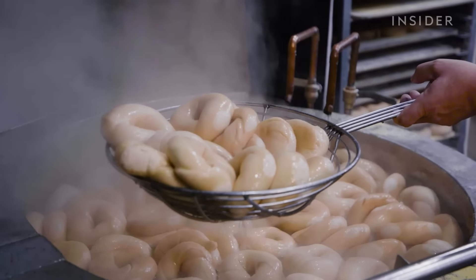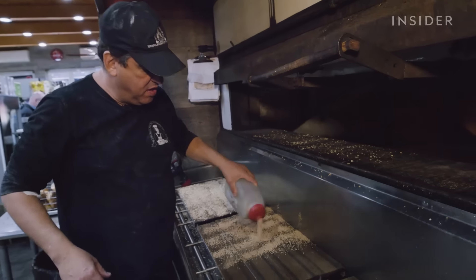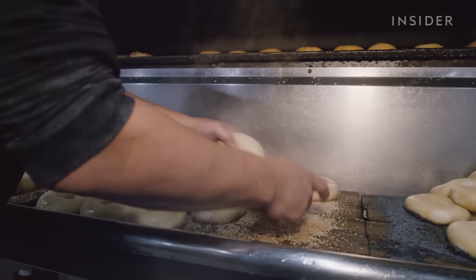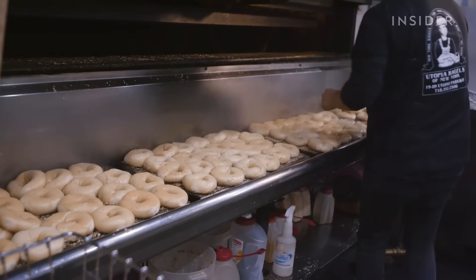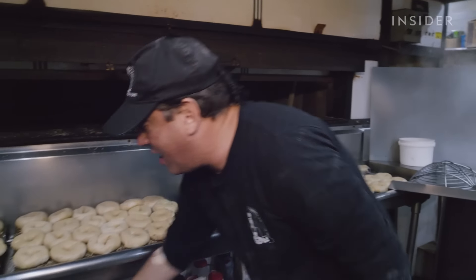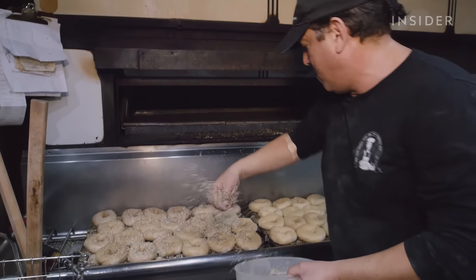Once the bagels have been properly boiled, they're scooped over to boards pre-seasoned with the appropriate flavors, such as poppy, sesame, or the very popular everything mix. Workers dip their hands in water to manage the heat while coating each bagel on both sides. They're put on boards because if placed directly, they would stick to the slate they're cooked on — six bagels per board, with 16 boards going into the oven.